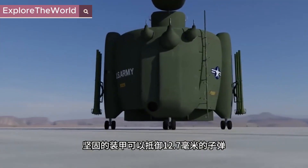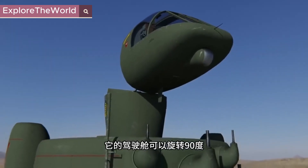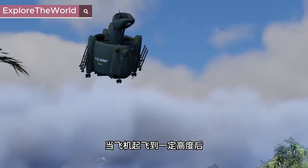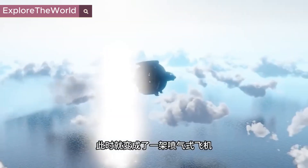The robust armor can withstand 12.7mm bullets. The cockpit can rotate 90 degrees, and the interior can accommodate two soldiers. After the plane takes off to a certain altitude, it can rotate horizontally and becomes a conventional airplane.